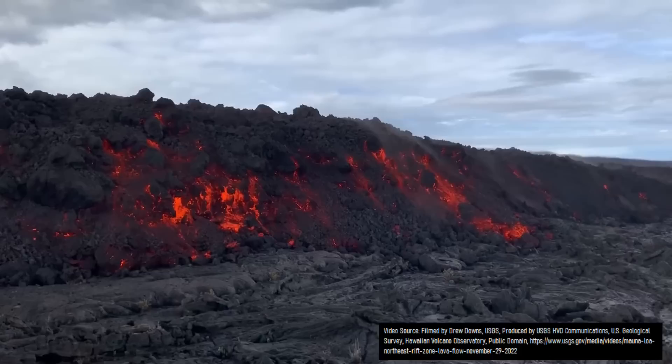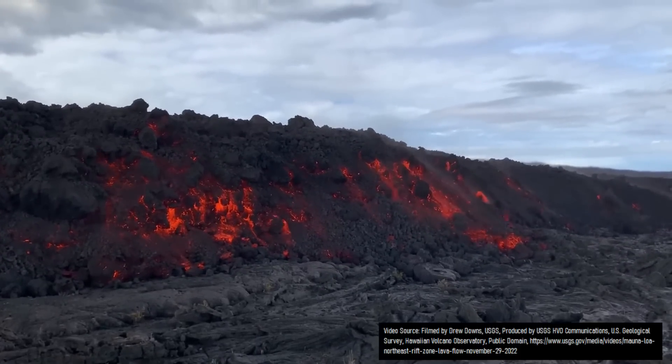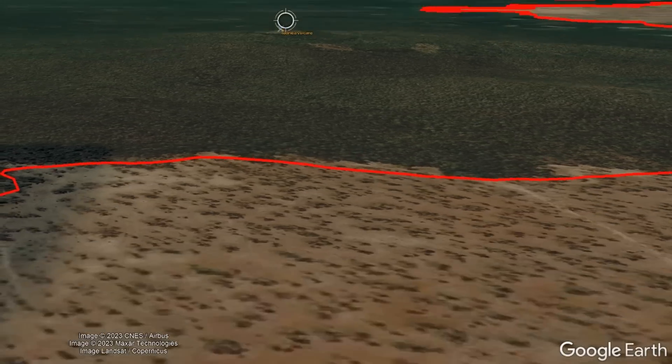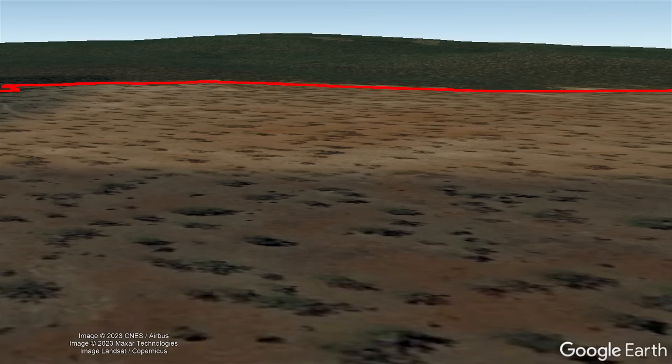During this time span, lava flows coated the landscape in sections up to 120 kilometers or 74.6 miles distant from its source vent, covering a grand total of 676 square kilometers in a thick layer of black volcanic rock. By the time this lengthy eruption had ended, a 70-meter or 230-foot tall volcanic cone had been constructed at the eruption's primary vent.